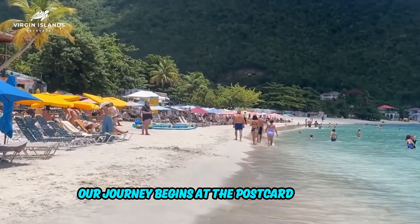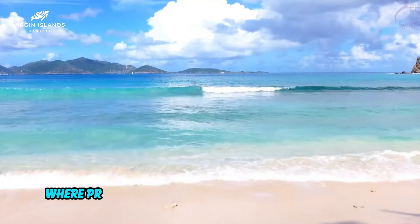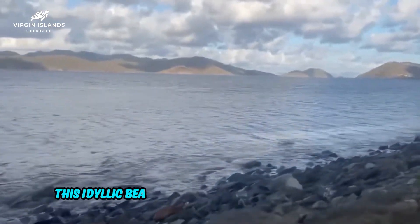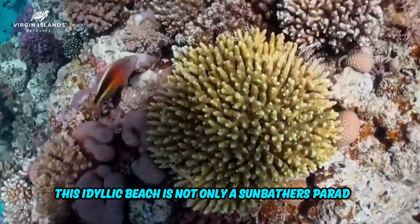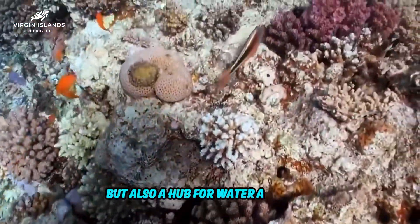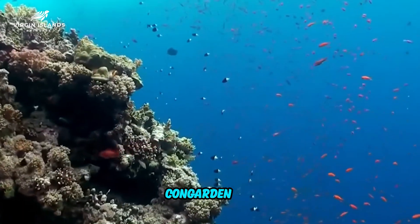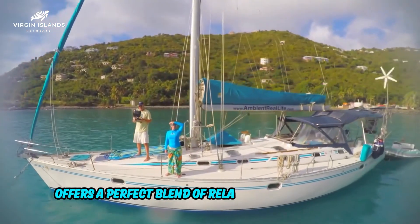Our journey begins at the postcard-perfect Cane Garden Bay, where pristine white sands meet crystal clear waters. This idyllic beach is not only a sunbather's paradise, but also a hub for water activities. From paddleboarding to snorkeling, Cane Garden Bay offers a perfect blend of relaxation and adventure.